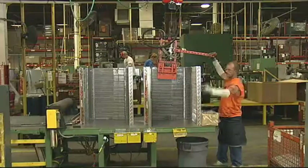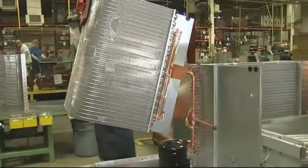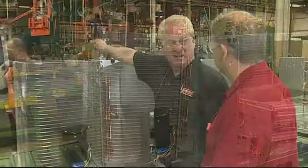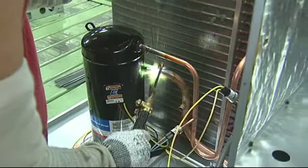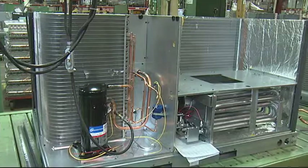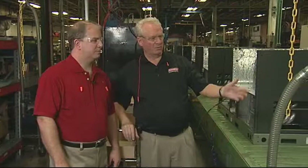The evaporator coil is already installed, and the operator is using an assist device to bring the condenser coil over and set it in the unit. The compressor is outside of the coil — some designs put the compressor inside the condenser coil, where it's extremely difficult to get to and you almost have to disassemble the whole thing. The blower assembly operator also has a scan gun, because the blower motor is a critical component.